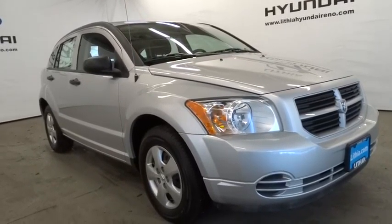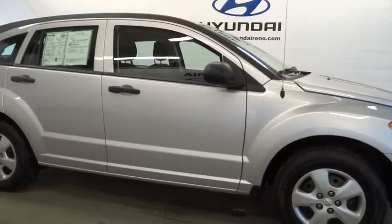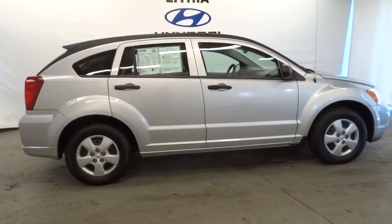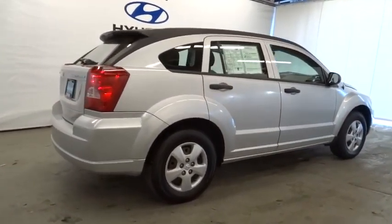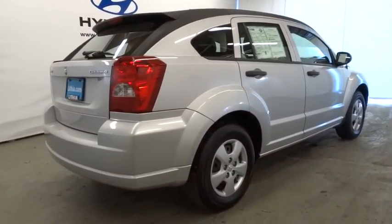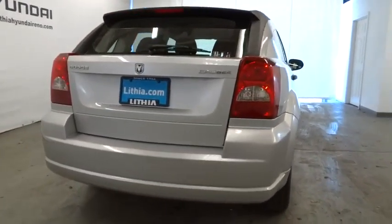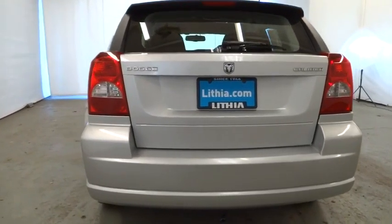The 2012 Dodge Caliber is unique inside and out. Its sassy, smart exterior styling combines with numerous clever interior features, such as a flip-out iPod holder and a chilled glovebox compartment. You'll love the smoothness of the transmission and the quietness of the cabin — a joy to drive. This vehicle has less than 50,000 miles.